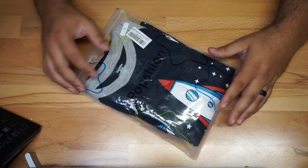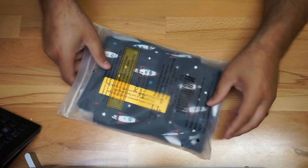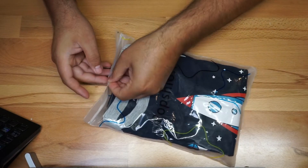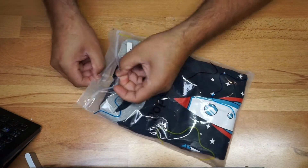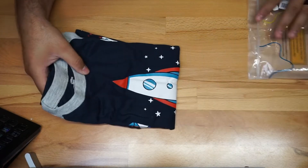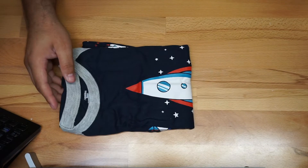Just a quick video on these PJs that my son loves to wear. They come in all kinds of different designs — this one is going to be blue with a rocket going on, but they also have dinosaurs and all kinds of different ones. My son loves wearing these.